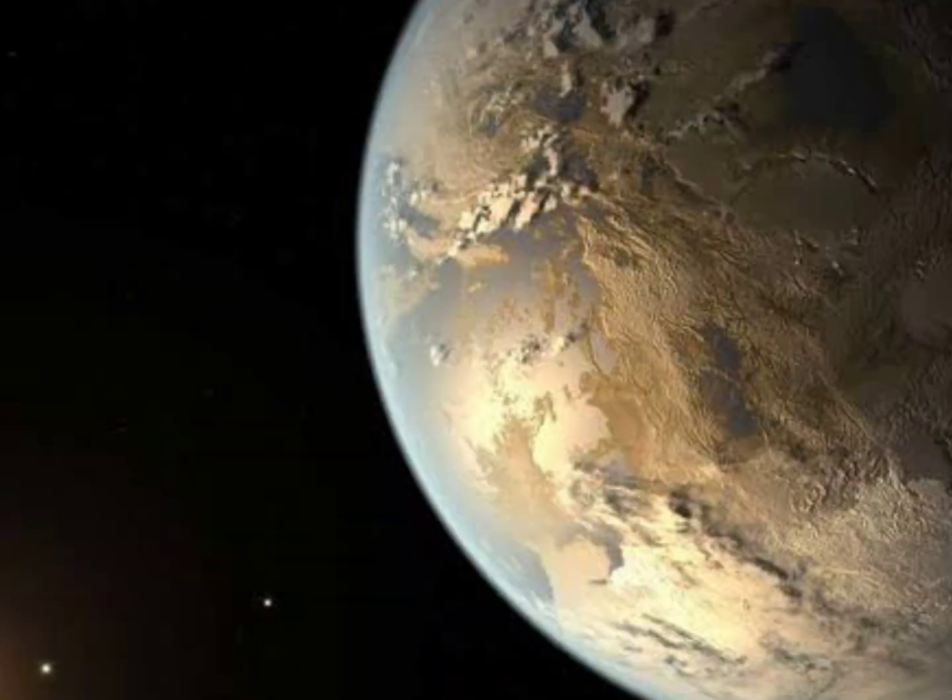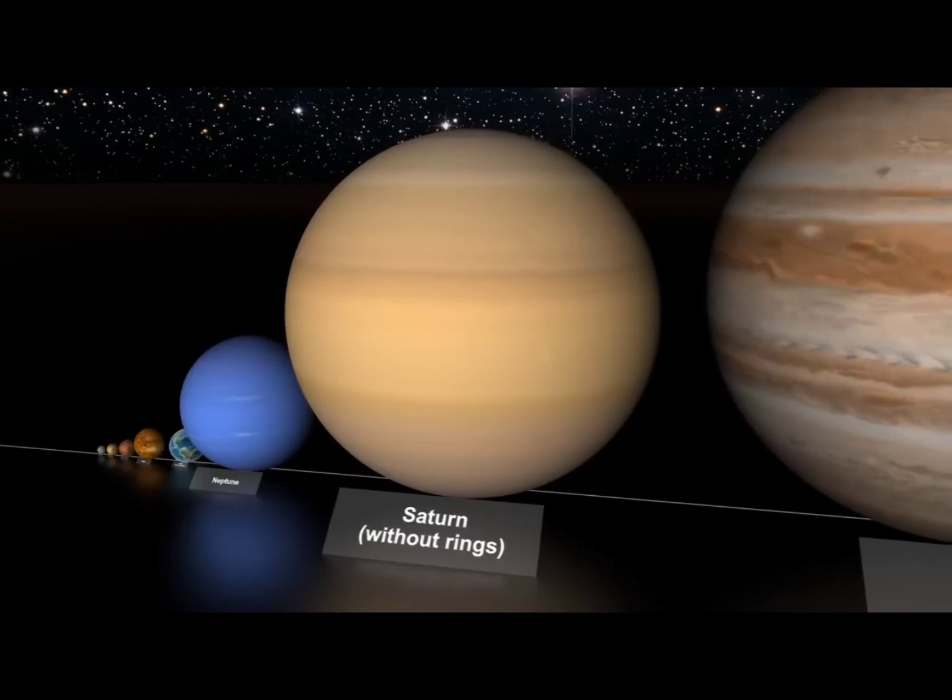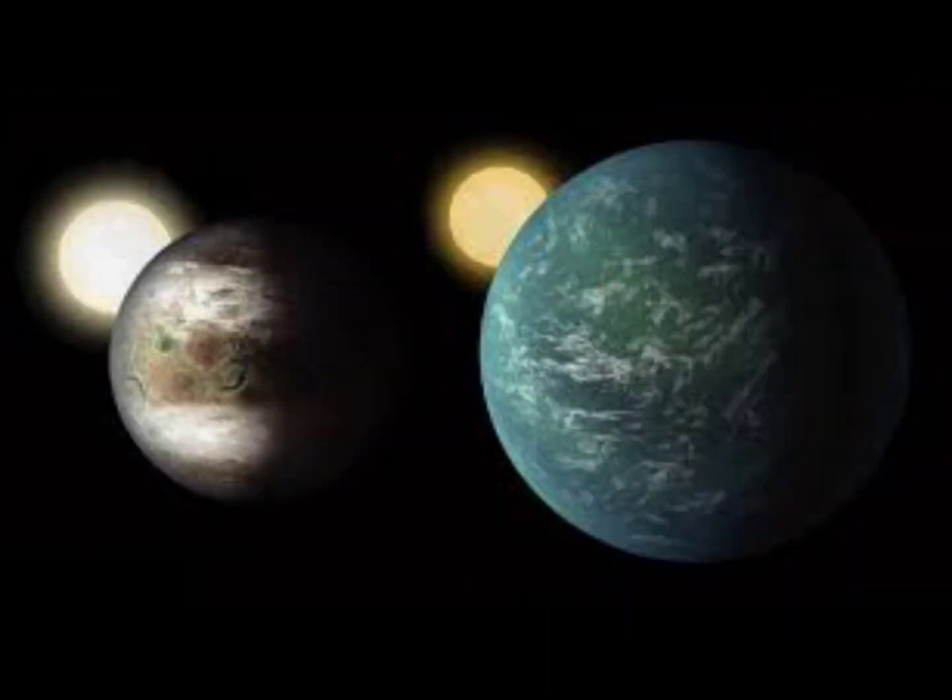Also known as the Goldilocks zone, the habitable zone is the region around a star that is neither too hot nor too cold for planets to host liquid water, a vital ingredient for life as we know it.